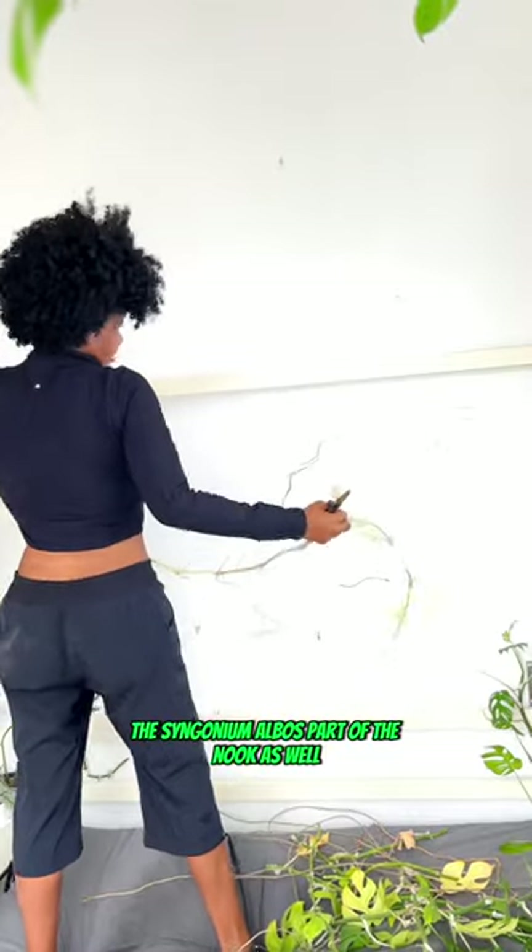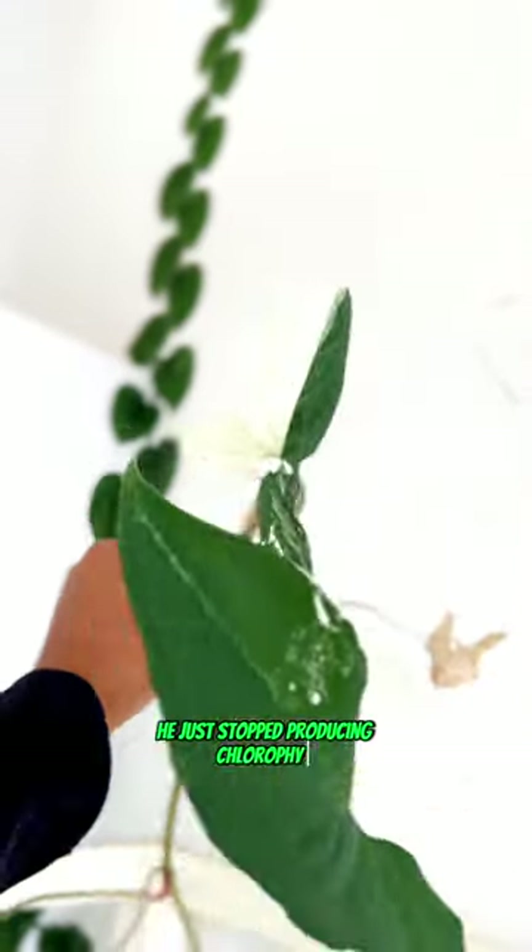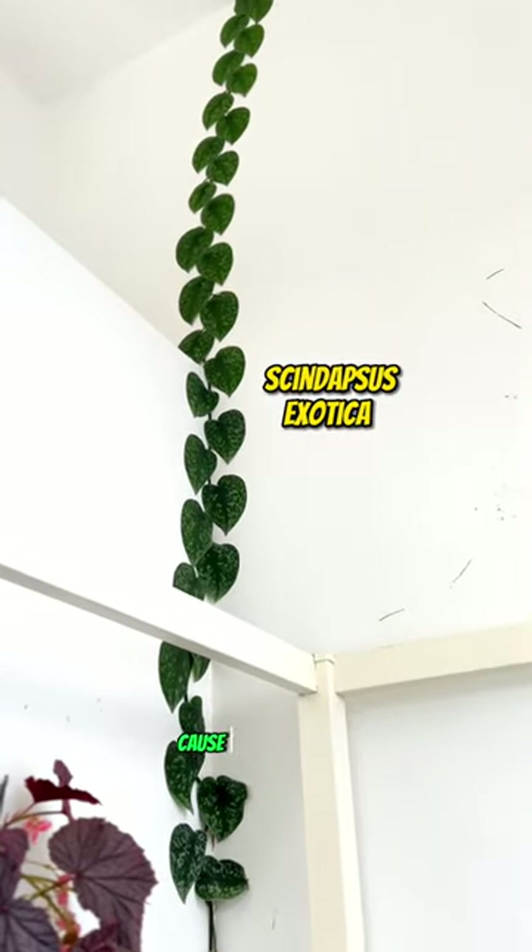This syngonium elbow is part of the nook as well, and for months all the vines have just been producing all white leaves. It's like he's so over it he just stopped producing chlorophyll. I'm leaving the scindapsus though because I really like them.